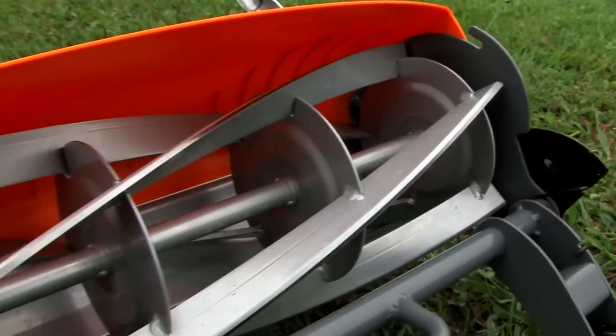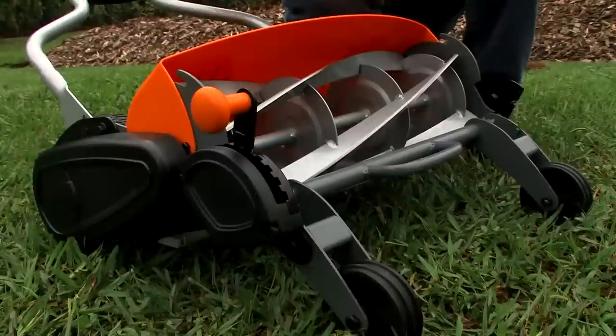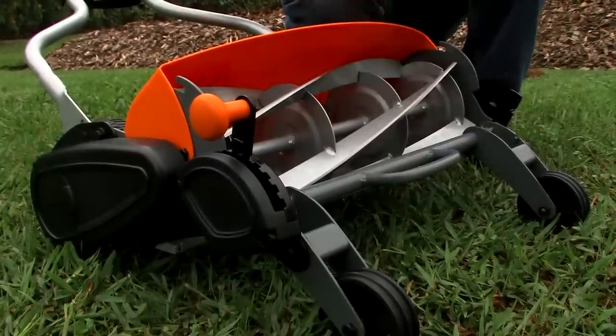Reel mowers are better for the health of your lawn too. Rotary mowers are designed to cut with a tearing action, and unless the blade is really sharp, it can promote pests and disease, moisture loss, and it's certainly more stressful on the grass. A reel mower like this, on the other hand, cuts with a scissors-like action, and that's a much cleaner cut.